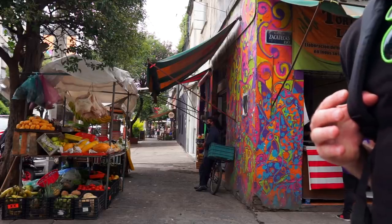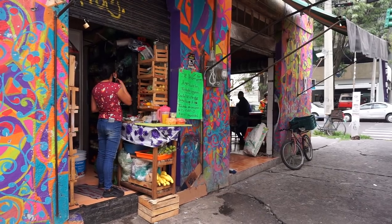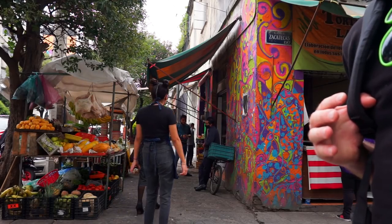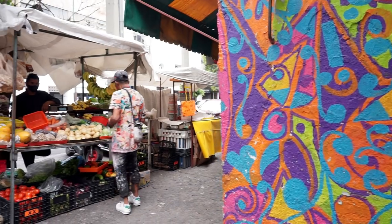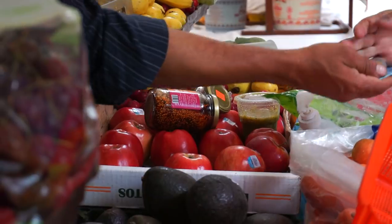Now let's look at some of the things with origins in this great land that you can put in your mouth. This list is huge — there are loads of awesome things from tacos to tequila, of course. But I want to dig a little bit deeper today and talk about things that aren't so obvious for people who don't know Mexico that well.